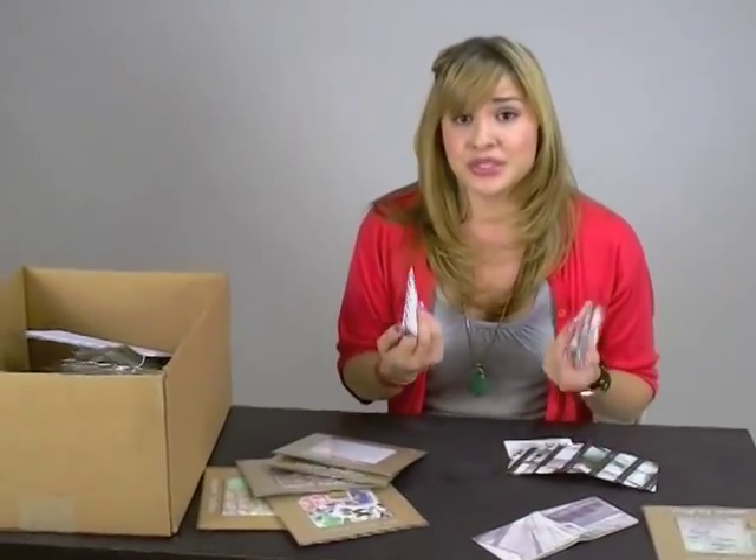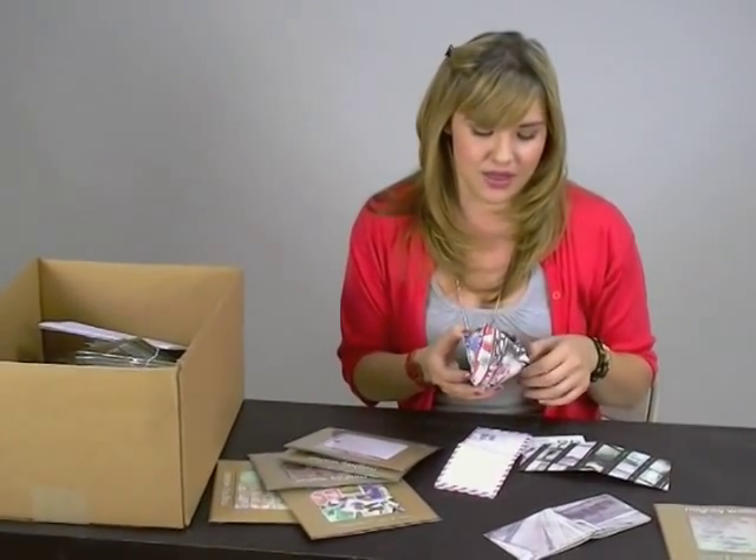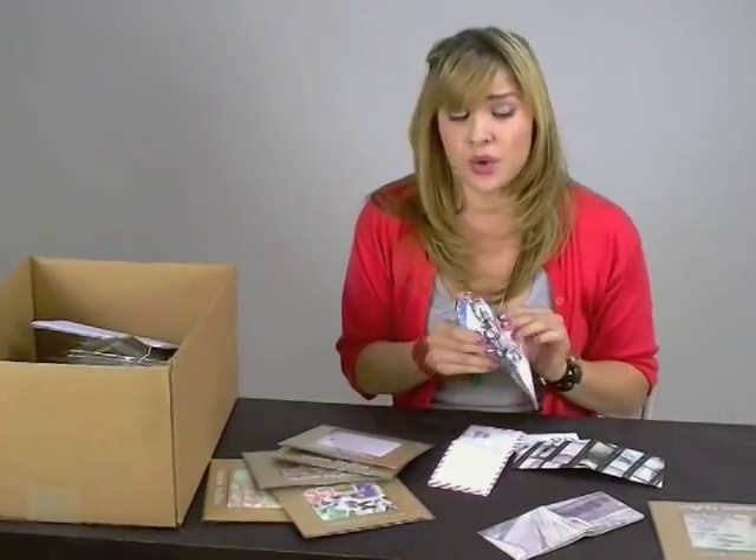They're 100% recyclable, which is really cool. They're eco-friendly. They don't tear, and they don't get water stains because they're water-resistant.